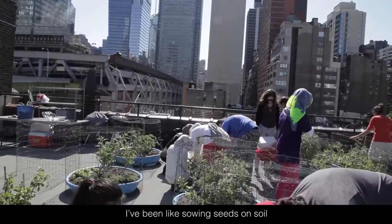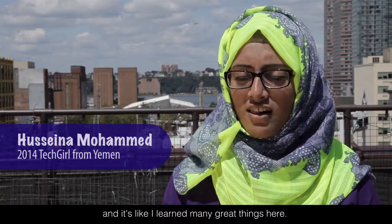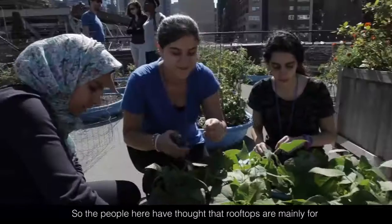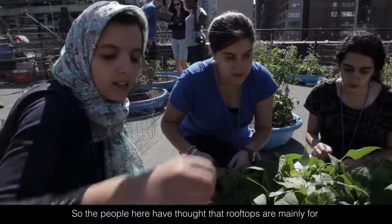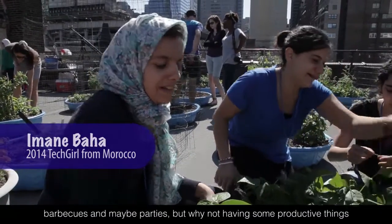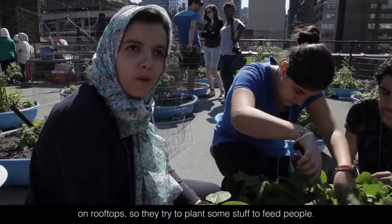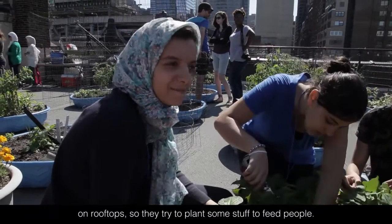I'm in Hell's Kitchen right now. I love gardening. I've been sowing seeds in soil and I learned many great things here. The people here thought that rooftops are mainly for barbecues and parties, but we're doing productive things on the rooftop — they try to influence them to see that.